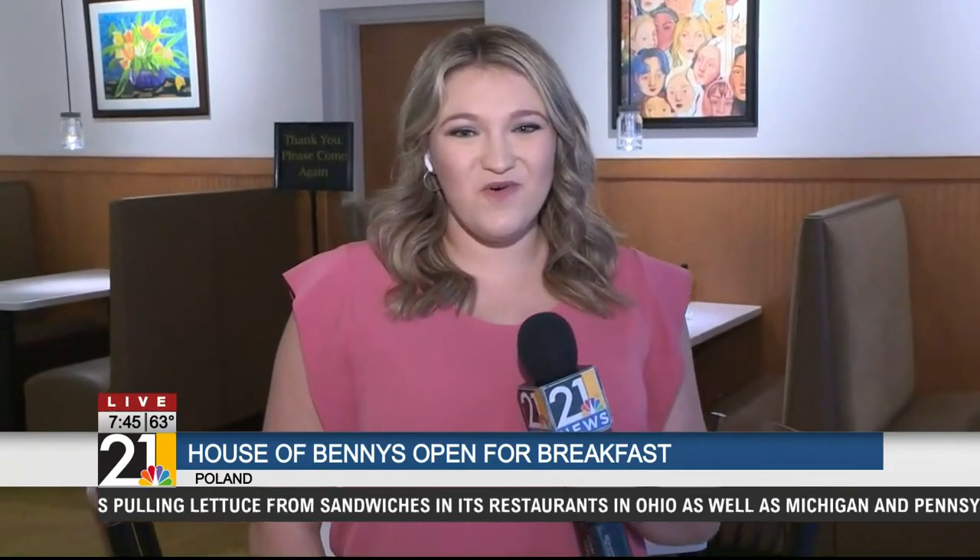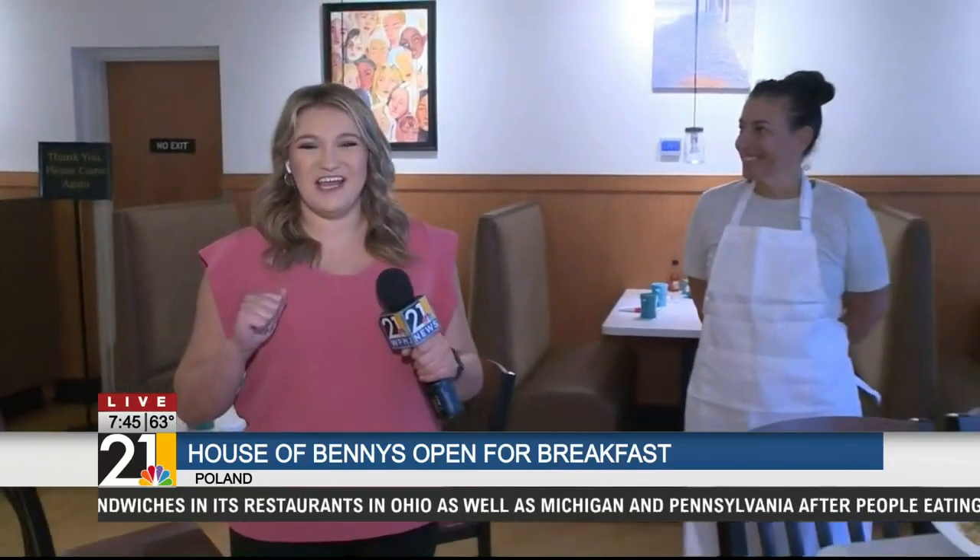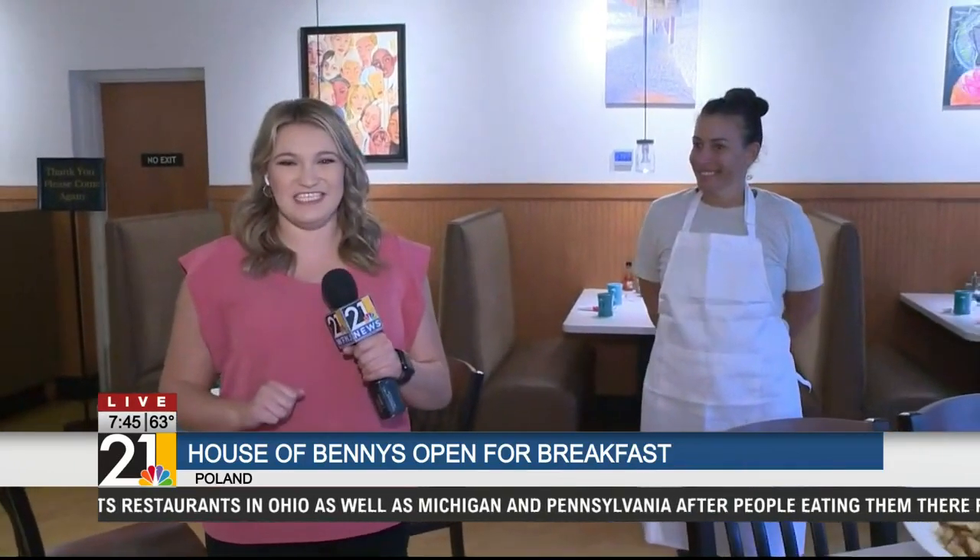A new breakfast spot is serving up eggs benedict however you like them in Poland. Nicole Kapalco is at House of Benny's checking out what's on the menu. Good morning, Nicole. Good morning, Melaina. We are eating super good this morning here at the brand new House of Benny's in Poland.